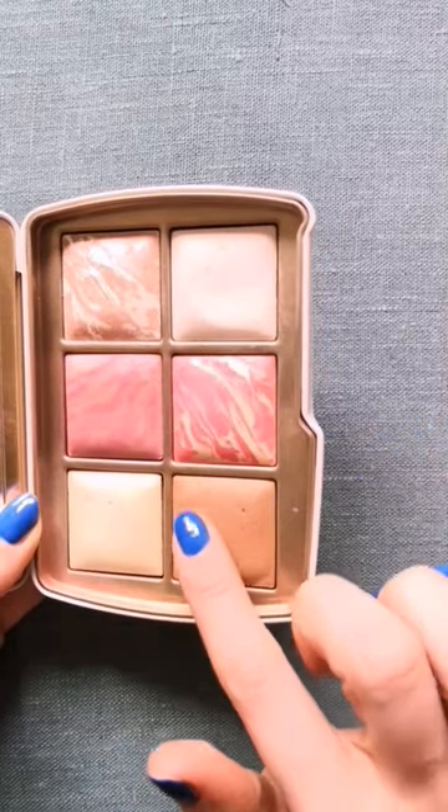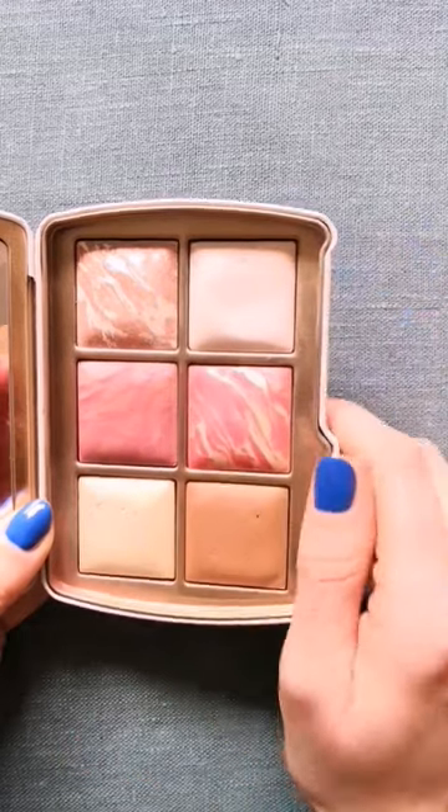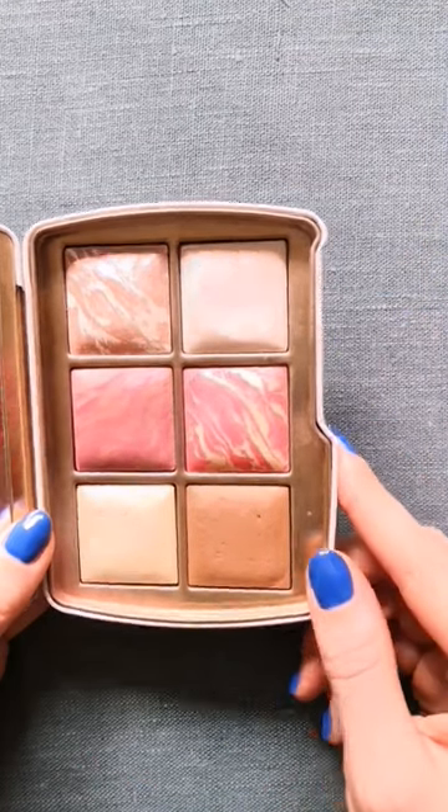Some shades are getting flatter, especially this bronzer and a little bit of this blush. But I don't see a lot of visible progress on this highlighting shade. Let's see how much progress I can make next month.